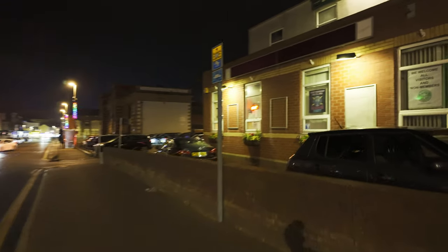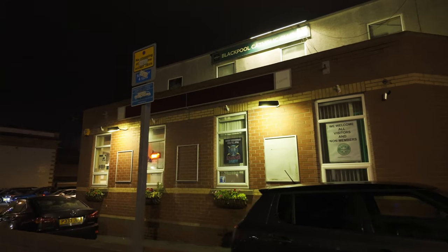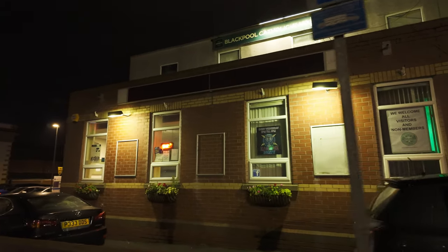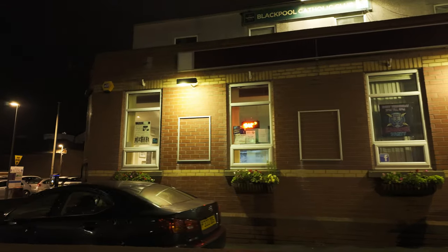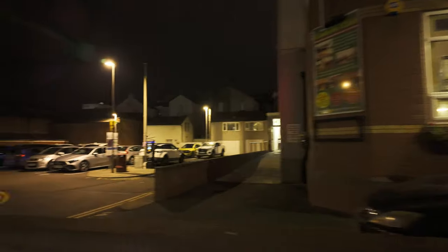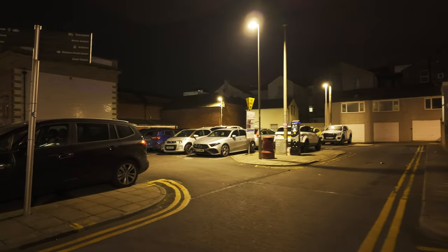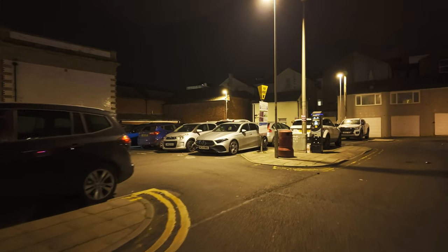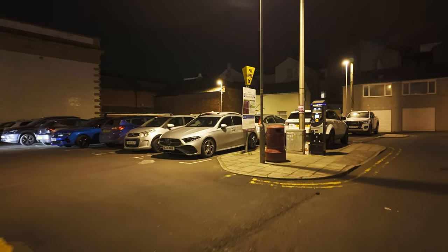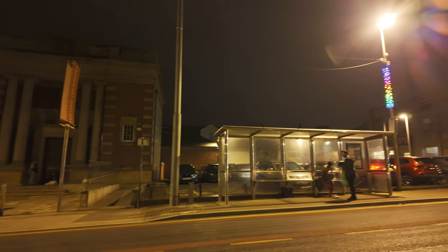Well, this is the Catholic Club, by the way. I was asked to mention that a few times because I've always gone past it but never mentioned it — the Catholic Club. It's got a bit of a car park behind it as well. The car park's full as well. It's called Queen Street Car Park.